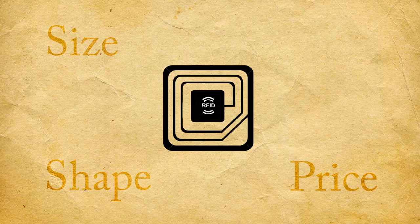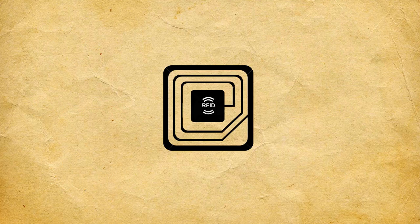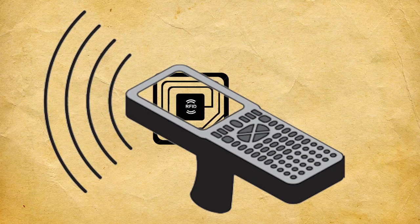RFID starts with an electronic tag. This tag can store and process all kinds of information. To read the information of an RFID tag, it must pass an RFID scanner.